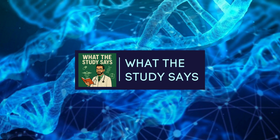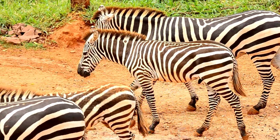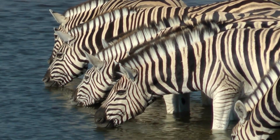Welcome back to What the Study Says. I'm Dr. Kai and I'm Dr. May. Today, prepare yourself — what if I told you the fix for a huge, multi-billion dollar problem in farming was basically painting zebra stripes on a cow? Sounds completely wild, I know, but there's real science here and the potential is pretty significant. This kind of out-there thinking often gets noticed.